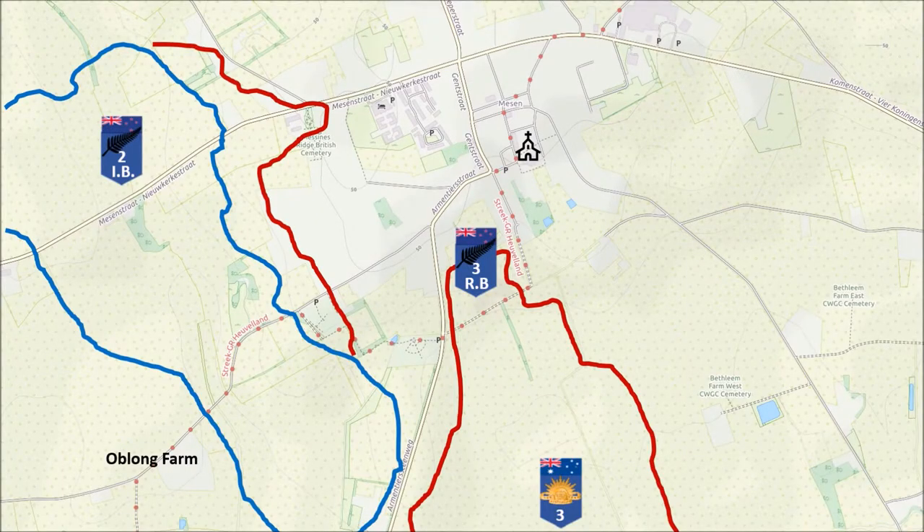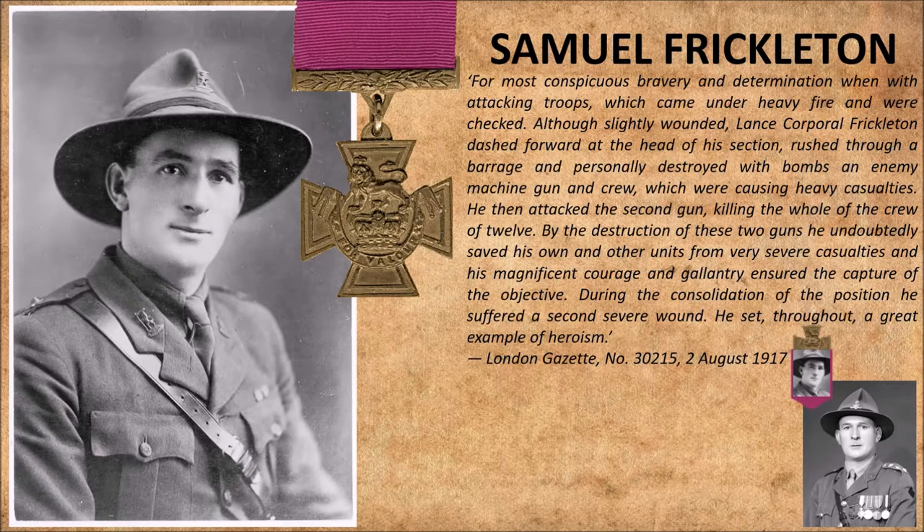At around 4 o'clock in the morning, Samuel Frickleton of the 3rd Rifle Battalion earned himself the Victoria Cross for his actions in the vicinity of the Maycene Church. He single-handedly knocked out two machine gun nests which were holding up the attack. He ran forward through the artillery barrage, knocked out both guns, and returned back to the friendly lines despite getting wounded.